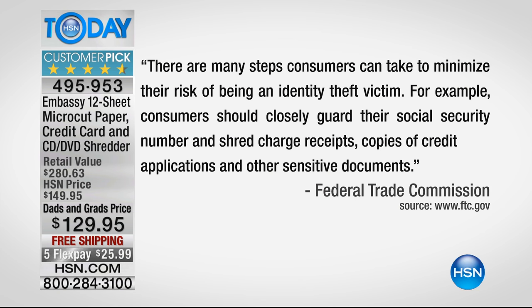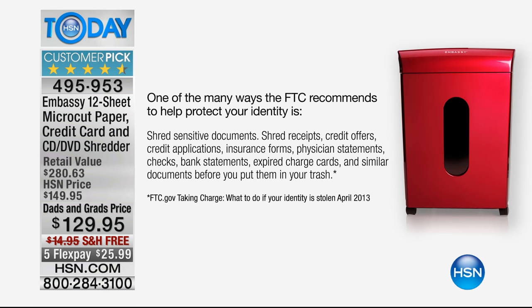Why do you want to get it home? Because even the Federal Trade Commission tells us we need to shred our documents. We got this directly from their webpage, and they say there are many steps we can take to reduce the risk of being an identity theft victim — closely guard your social security number, shred charge receipts, shred copies of credit applications and other sensitive documents. That 'other' is going to vary in every household: boarding passes, medical documents, refinance papers, divorce papers — on all those little slips of paper is your identity.